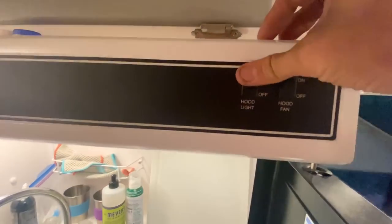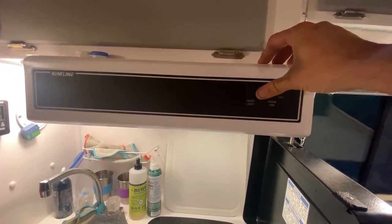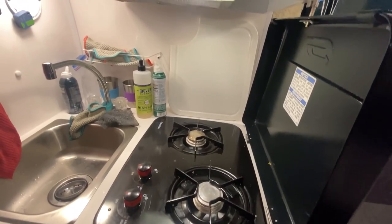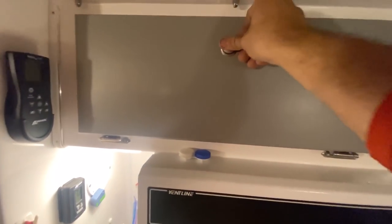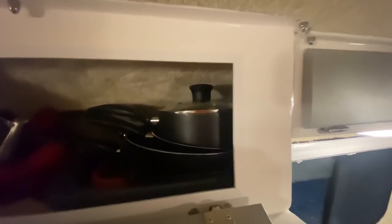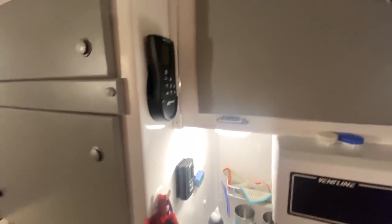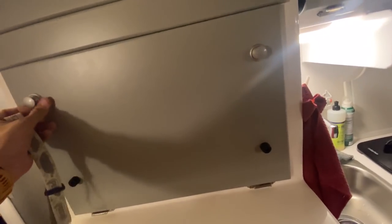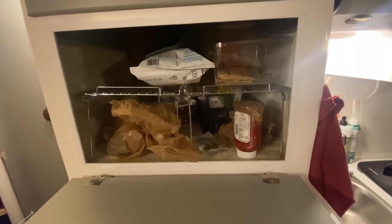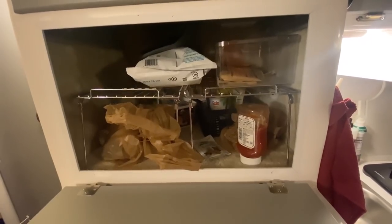There's a vent hood that sucks air outside and gives us light to cook with. Up top we have paper towels and pots and pans, a tea kettle, all that stuff. This is our major pantry for food, or if we wanted to bring a microwave, we could put one in there.